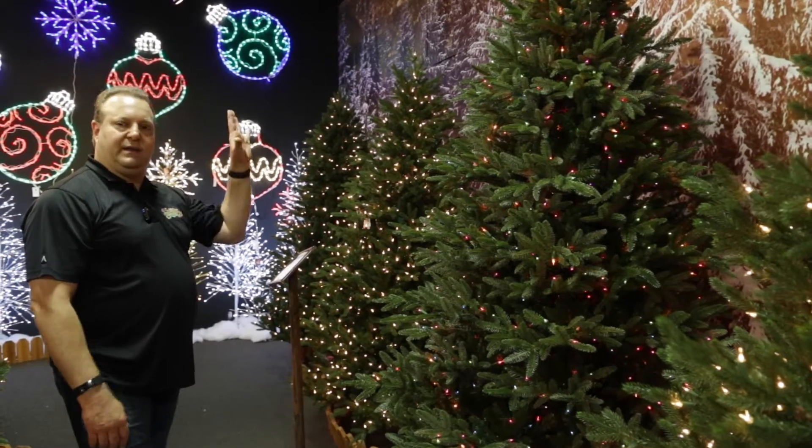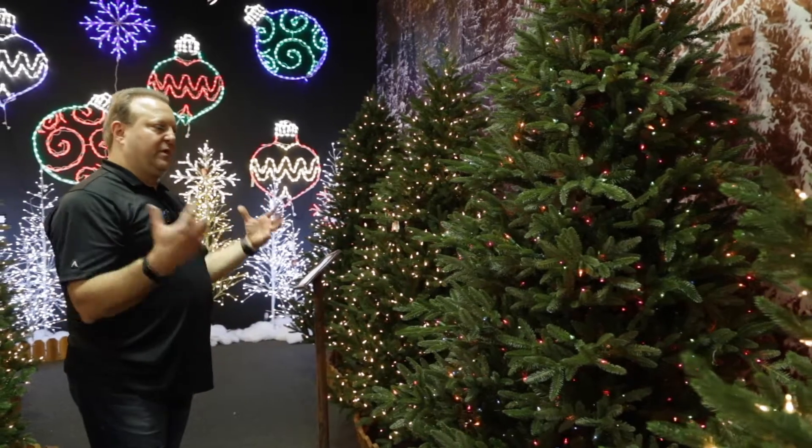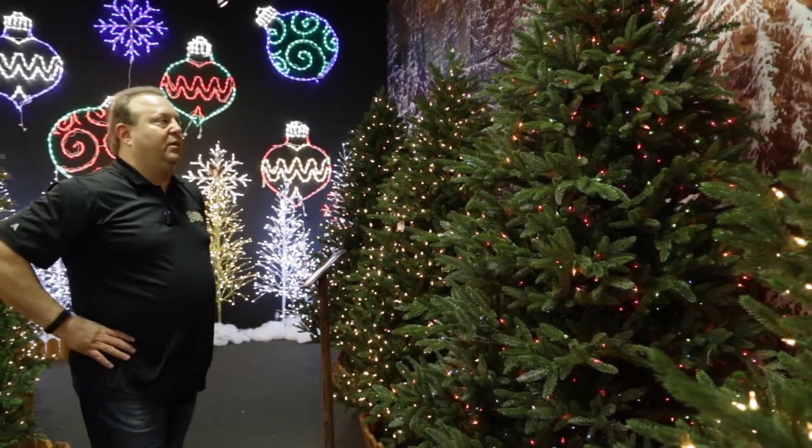It's a beautiful, traditional-looking tree for people who love a real Fraser fir look. This one features our jewel-tone multi lights, and we sell a lot of multi-light trees because it's a very traditional look.